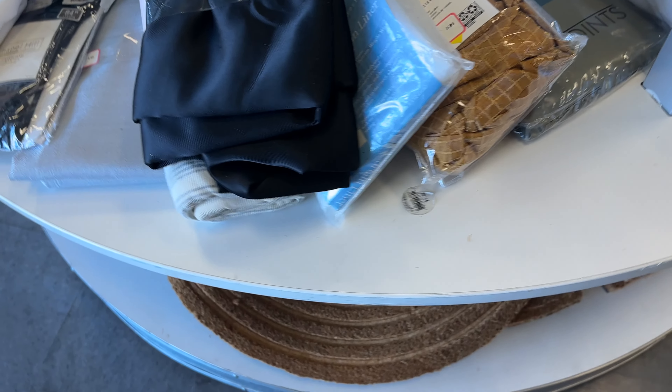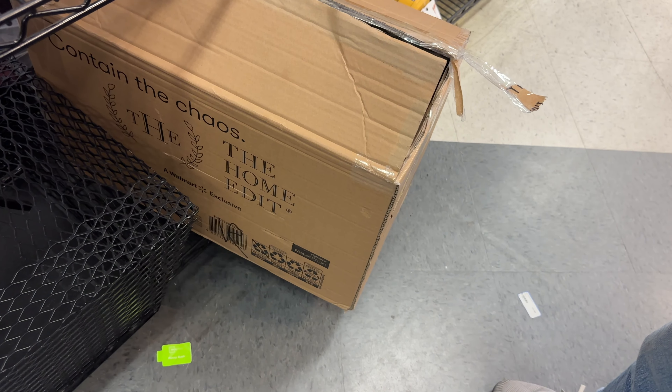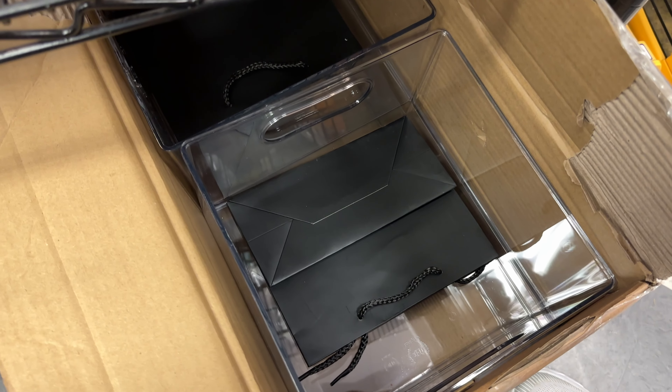My first stop was Opportunity Village Thrift Store. The store was pretty big with a lot of variety. There was a lot of furniture and I really liked this round cement table at $39.99.